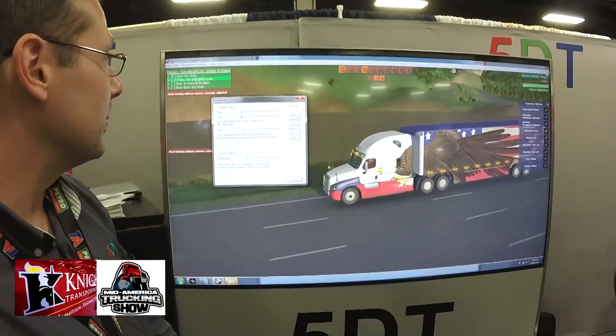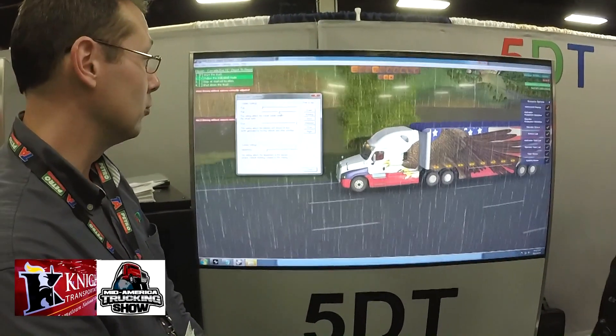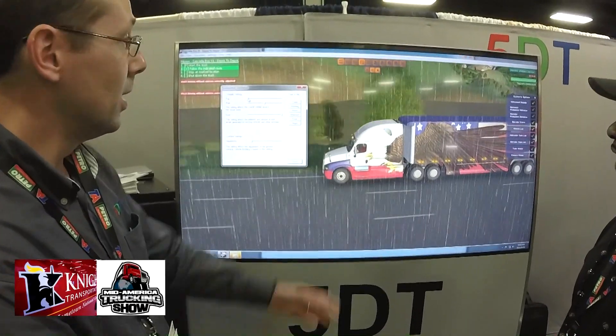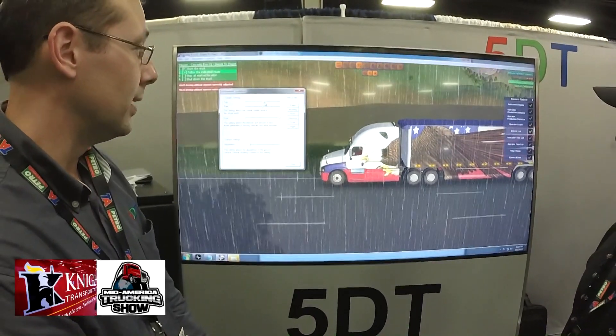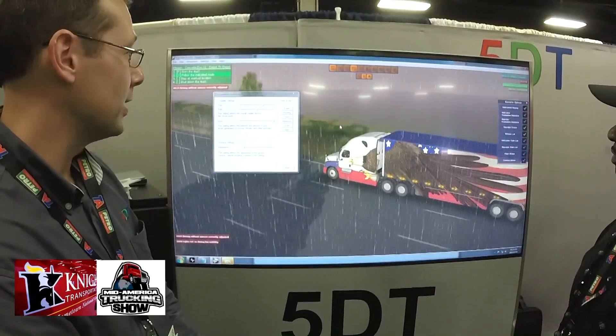You'll also see that we can change environmental conditions, so new drivers can be put into adverse conditions without worrying about risk of injury. Right now we've actually changed the weather.